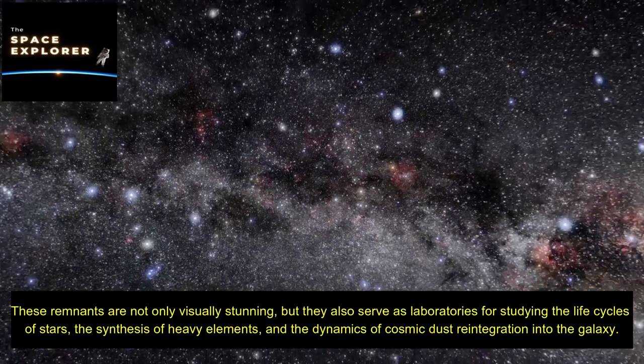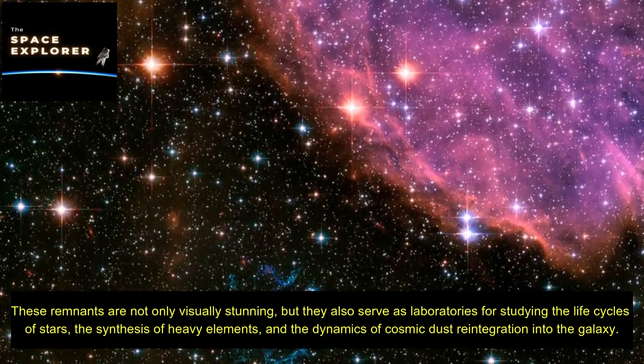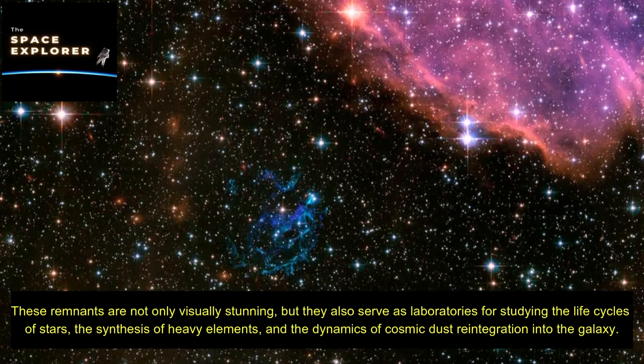These remnants are not only visually stunning, but they also serve as laboratories for studying the life cycles of stars, the synthesis of heavy elements, and the dynamics of cosmic dust reintegration into the galaxy.